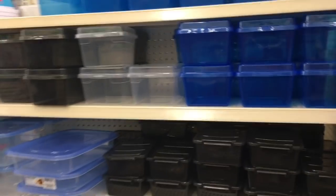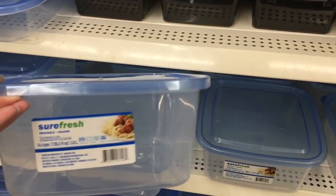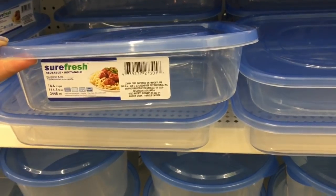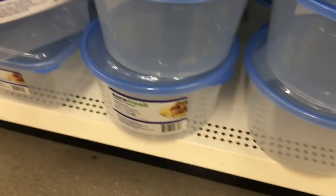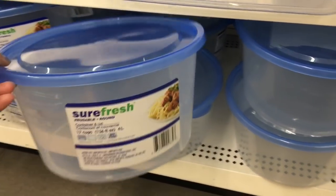Some more of their storage bins — I'm just gonna call them organizational items. Some of these were really big, like this one was 14 cups — that's how they measured them. This right here is 14.6, it's a little bit longer and thinner, but look how big some of these are. I think this is such a great deal for a dollar. They also had ones that were circular, 17 cups.